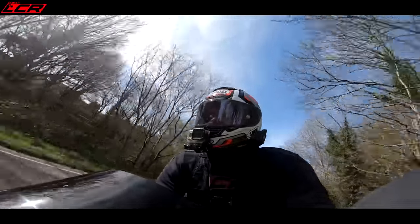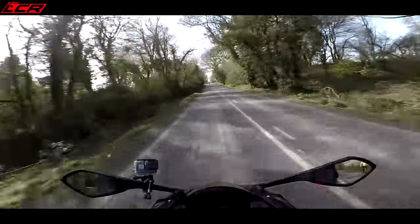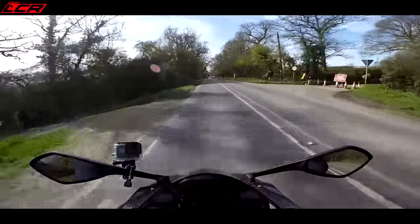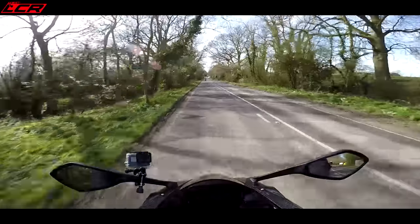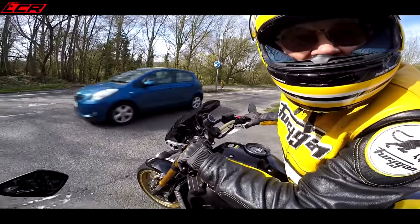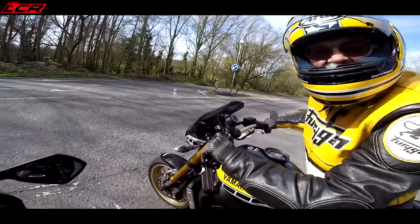Even though I'm 6'2", at no point do I feel too big for this bike. It's really comfortable - not too extreme a position. It's a very nice ride. I could sit on this all day. The footpegs aren't even that high. Why don't they try and bring back the Daytona to a proper production run? This is incredible. I love this. It's brilliant.